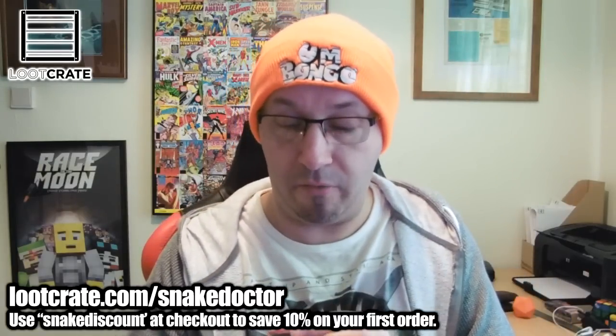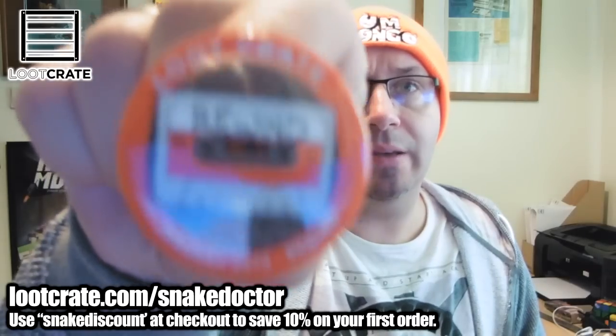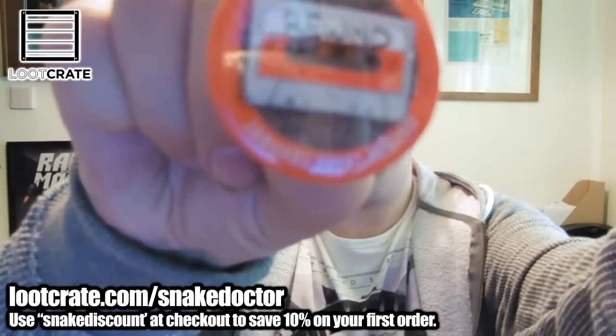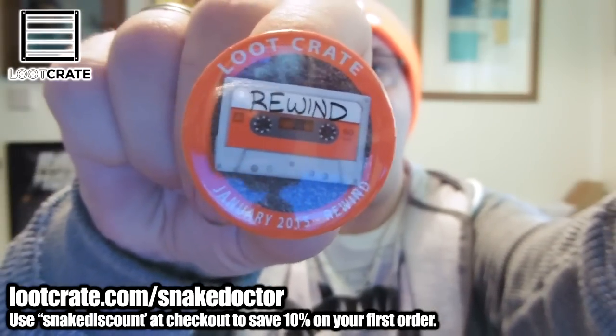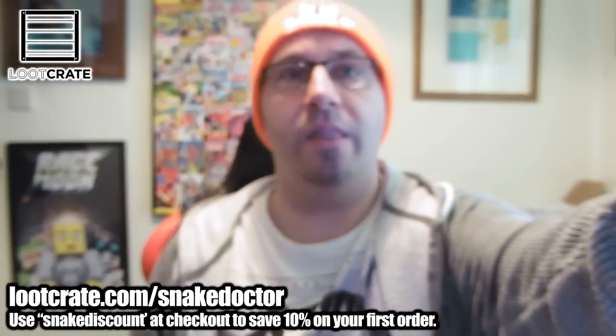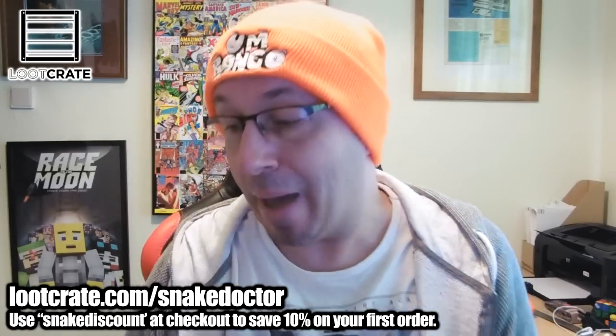We've got the usual Loot Crate Rewind Badge — this is the January 2015 Rewind Badge. I'm not sure if you're going to be able to see that, whether it will focus. Oh, my camera's so fancy. So there you go — it's the Loot Crate Rewind thing. That is the badge. That's really cool.